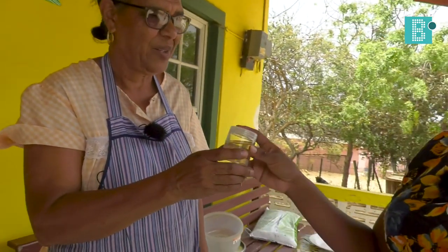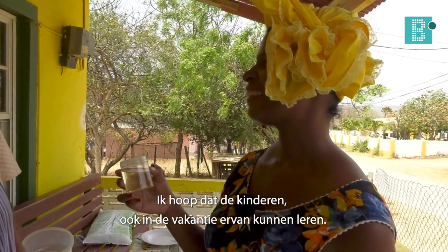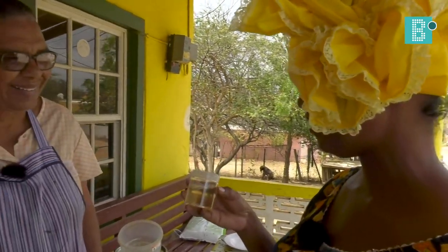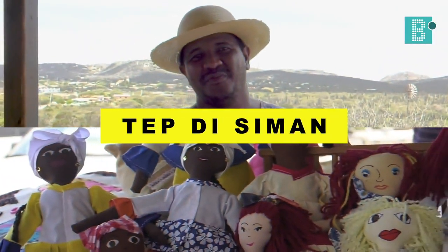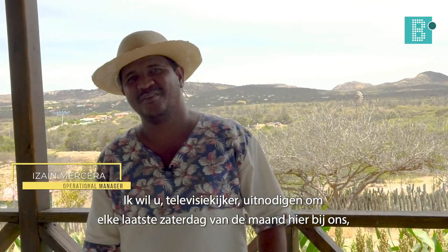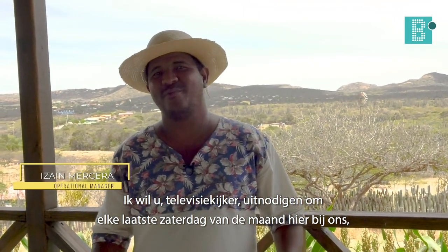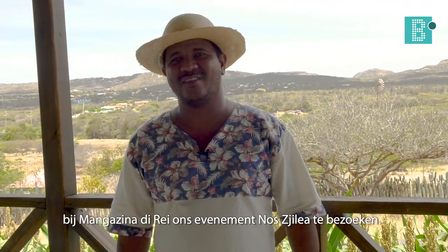Yes, we're waiting for it. Thank you very much. I would like to invite you to the television show on Saturday and Sunday, here in the Red magazine, near us, at the 4th of New Chile.